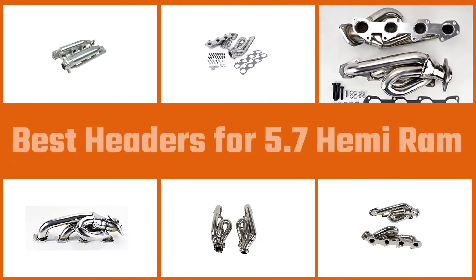Here are the five best headers for the 5.7 Hemi Ram. Let's get started.